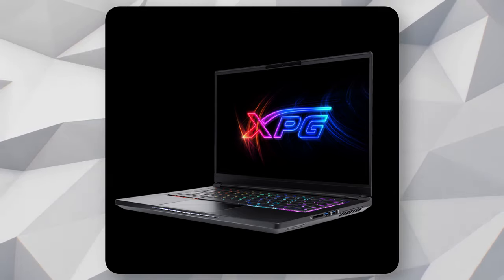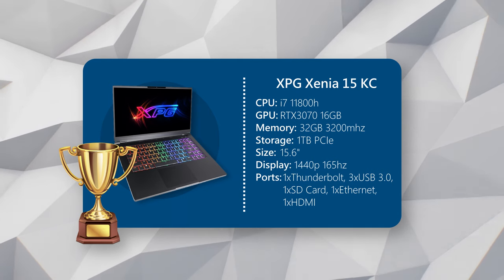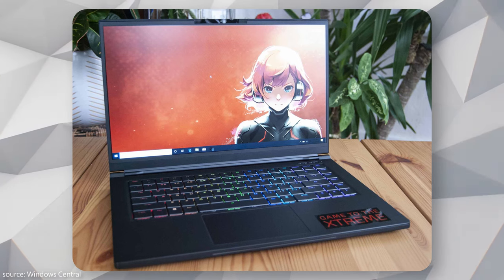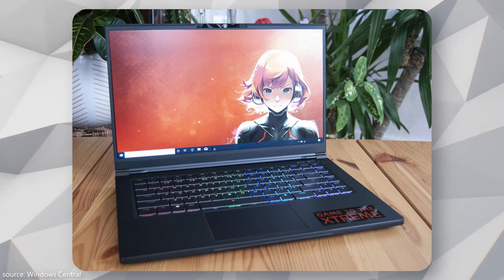So those are the three laptops. They have a lot of differences, but they're still getting you a lot of features for your money. If I absolutely had to pick one, I'd have to go with the XPG Xenia 15. For starters, performance: you're rocking a 3070 with an i7-11800H — there's nothing you'll have trouble running. You're also getting 32 gigabytes of RAM; XPG totally could have gotten away with only giving you 16, but they went the whole nine yards. One terabyte of storage is great, and the design is very impressive — you get a built-in mechanical RGB keyboard, a 1440p 165 hertz screen, and great cooling.